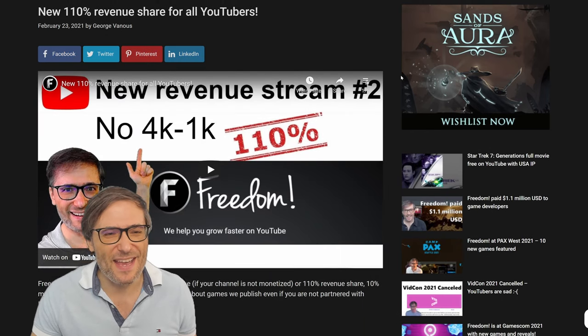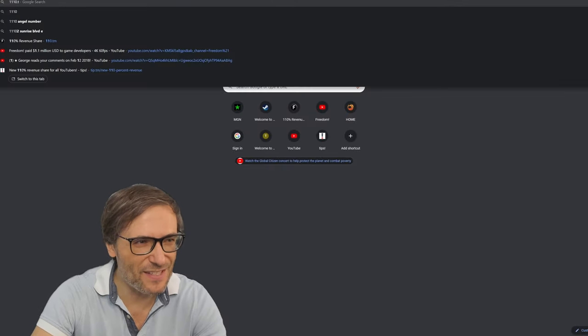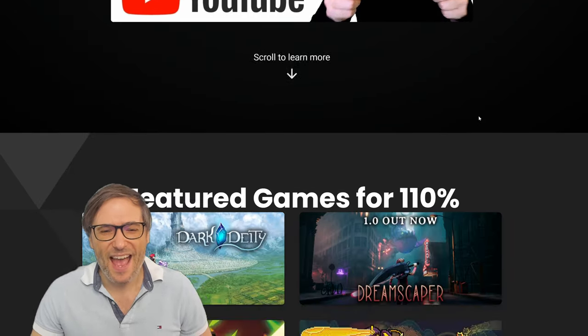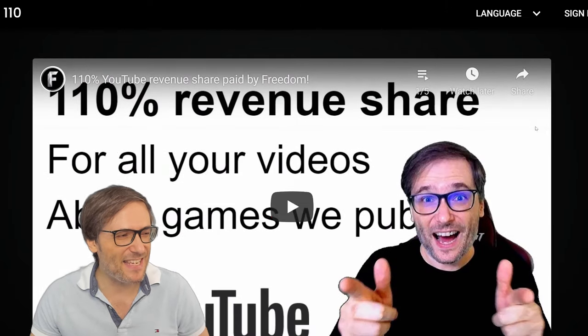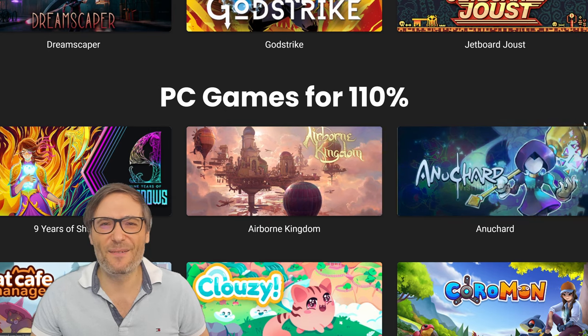Like the 110% revenue share that we pay for all videos you make about the games we publish. You can find out at www.110.tm — that's the website to learn about the 110% revenue share. Here are all the games that you can make videos about — speculation videos, gameplay videos, anything you like.